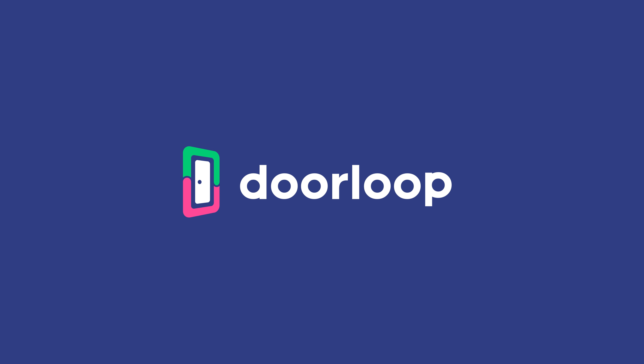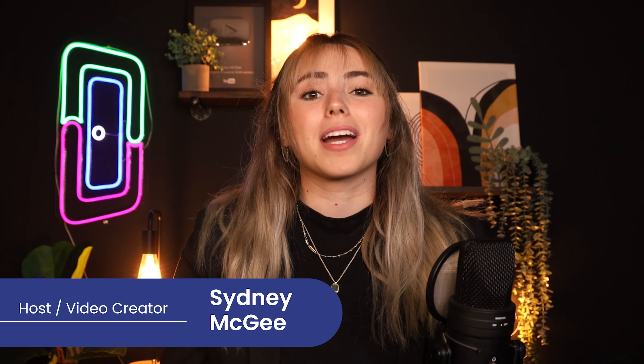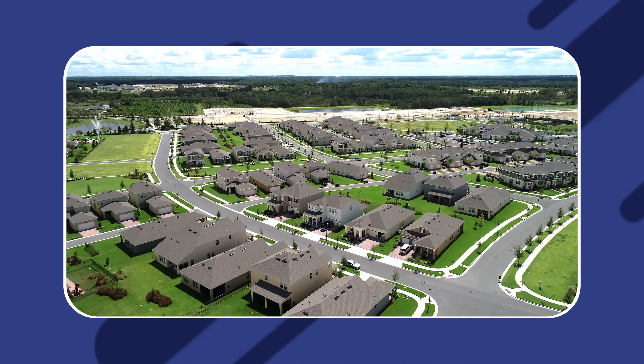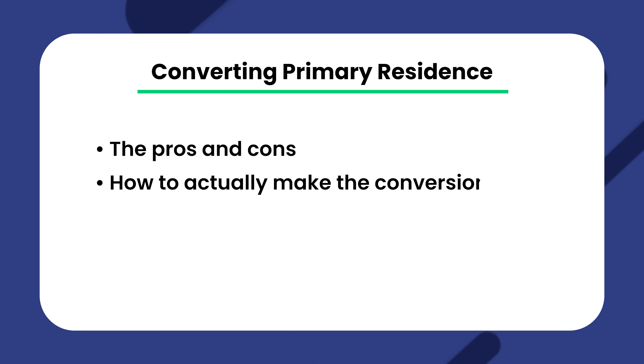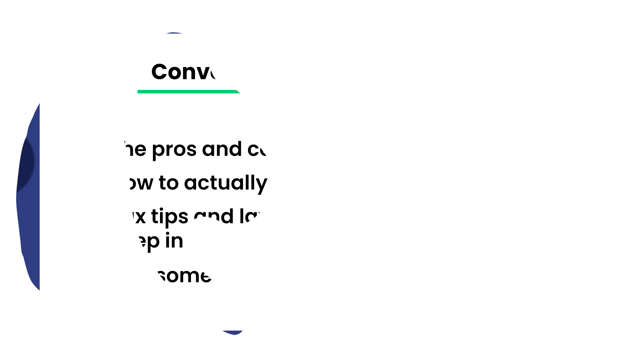I actually have personally done this, so I have some experience and tips that I'm going to share with you today. Welcome back, Loopers. My name is Sydney and I'm a content creator here at Doorloop. Today we're going to be going through a step-by-step guide to converting your primary residence to a rental property. It comes with several great benefits, but there are also some important things that you need to know in making that shift. This could include things like the pros and cons, how to actually make the conversion, tax tips and laws that are important to keep in mind, and some frequently asked questions.